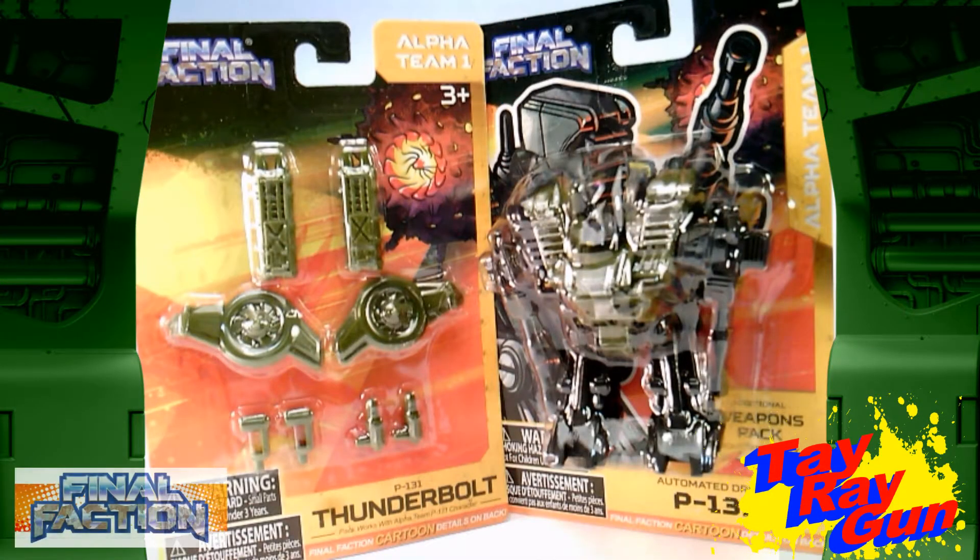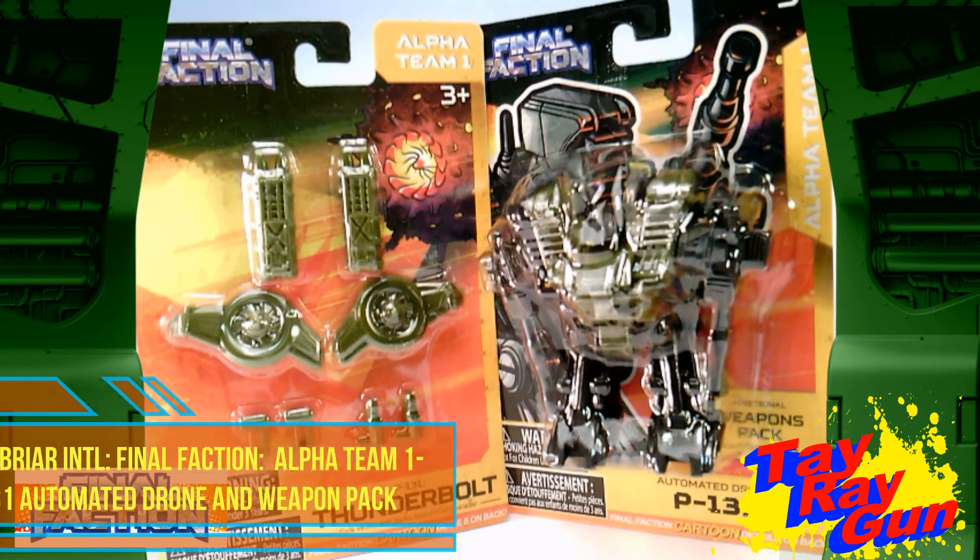Hey Toy and Final Faction fans, I'm here with another toy review. This time we're looking at the automated drone, the P-131.